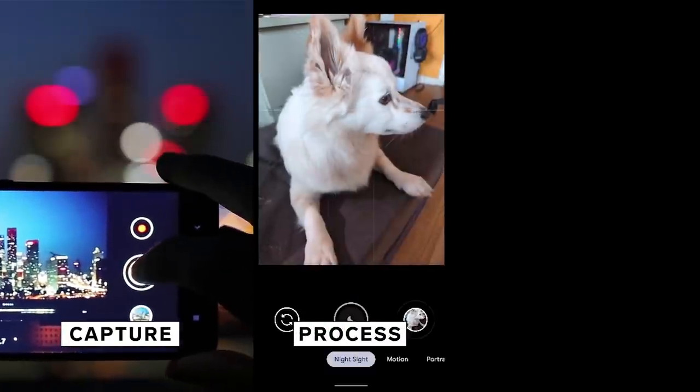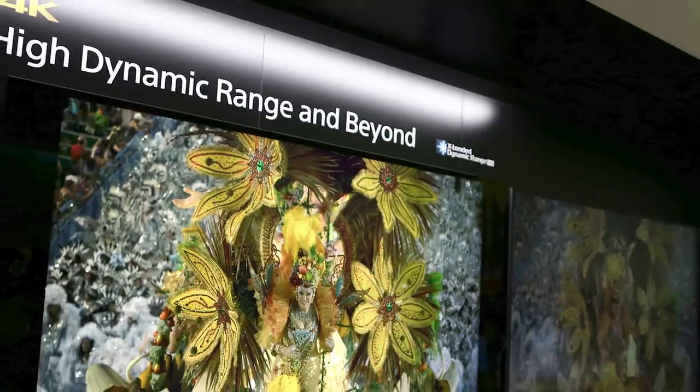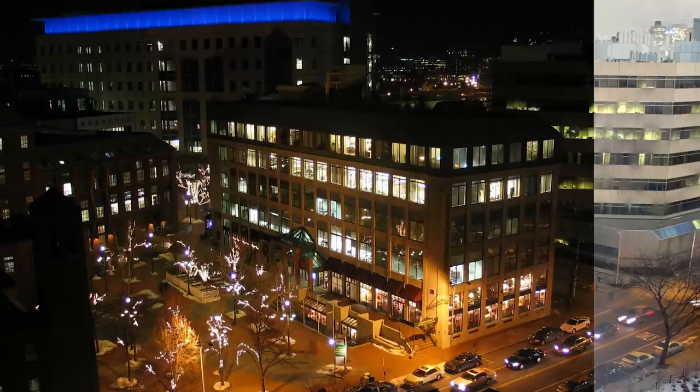I'm going to call up Ramesh Raskar at the MIT Photo Lab to get into the technical element of how it works. There are three elements in any photography: there's capture, there is process, and then there's display. What we have seen over the last 10 years is amazing improvement in all three areas. All these terms — HDR, HDR+, night mode, smart HDR — are roughly doing the same thing. This key idea of deep fusion, where you're fusing photos using machine learning and computer vision, is really the breakthrough in today's low light photography.